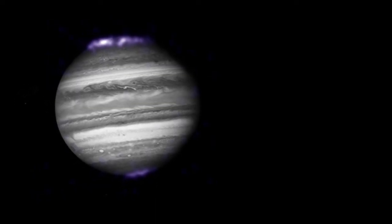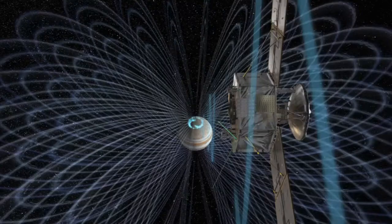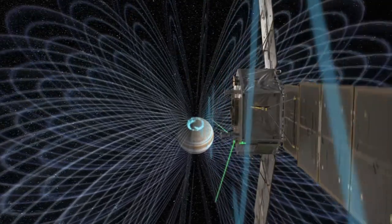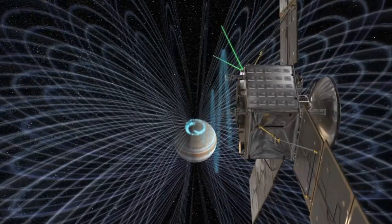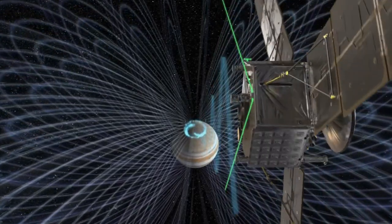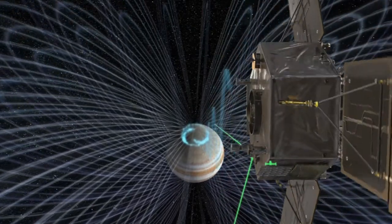Other Juno instruments will study Jupiter's aurora, the most powerful aurora in the solar system. Jupiter's aurora are fundamentally different than Earth's — they are driven by its own rotation and the magnetosphere and the plasma surrounding Jupiter, whereas Earth's aurora are driven by the sun and our interaction with the solar wind.